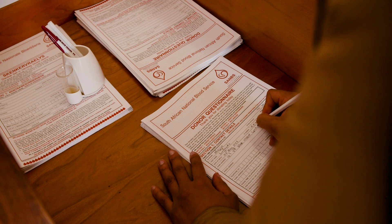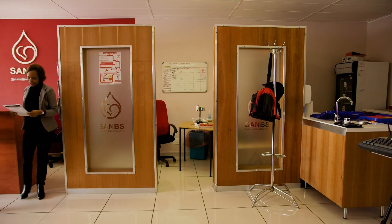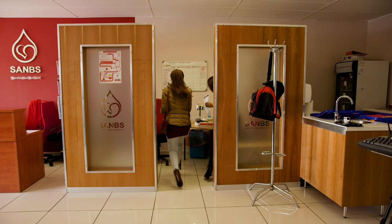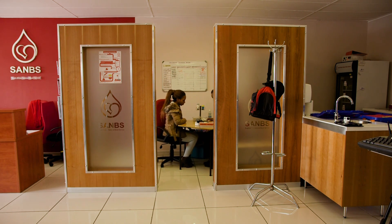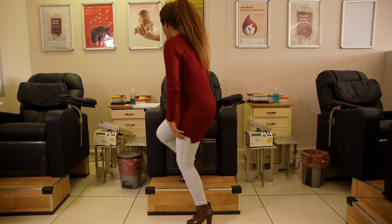When you arrive at the donor centre, you will be required to complete a questionnaire. The self-exclusion questionnaire is designed to look at your health and your lifestyle. Once the questions are answered honestly, you are required to go through a one-on-one interview with the nurse to ensure that all your answers are correct, and we will check your iron levels and your blood pressure. The importance of the questionnaire is really to assess the safety of the blood, which is the key priority for the South African National Blood Service.